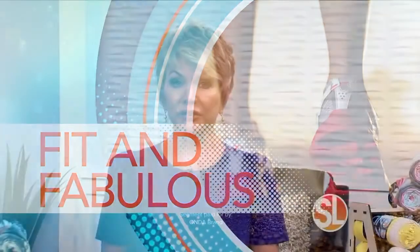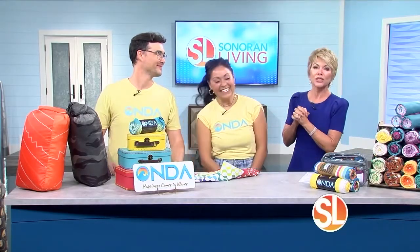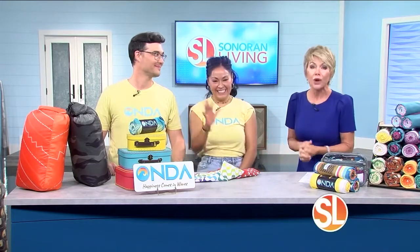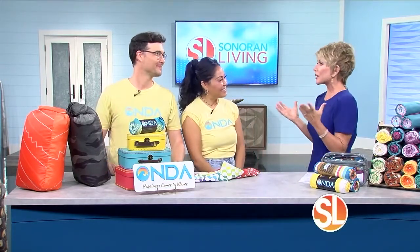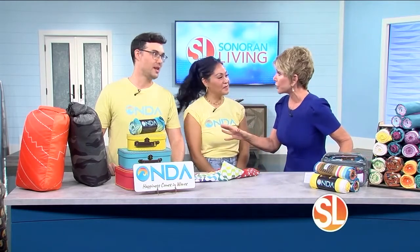Are you packing up for an outdoor adventure? If you need to bring a towel but don't want to take up too much space, we've got a solution for you this morning. These two are the creators and founders of Onda Towel. This is Marion Parkin and Ryan O'Rulian, and they are back talking about your adventure towels, which you had on Sooner and Living not too long ago.